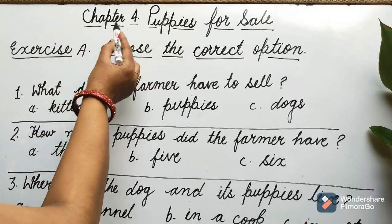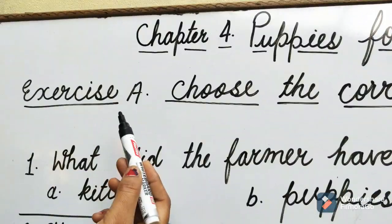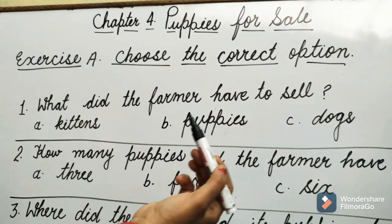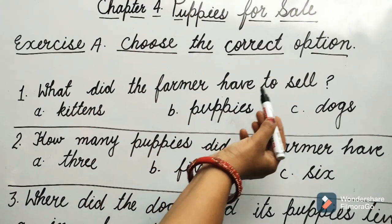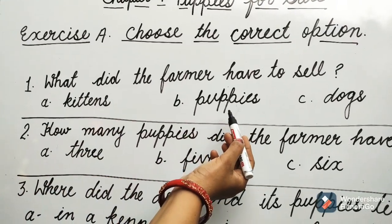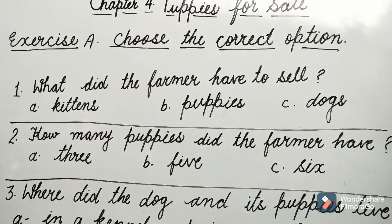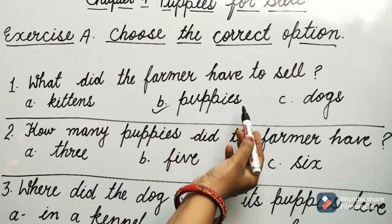Chapter 4, Puppies for Sale. Exercise A: Choose the correct option. Question 1: What did the farmer have to sell? Options are A. Kittens, B. Puppies, C. Dogs. Guess children, which option will be correct? Yes, it is B: Puppies.